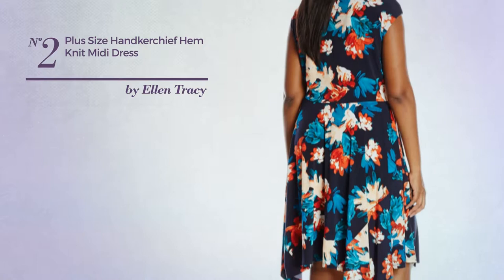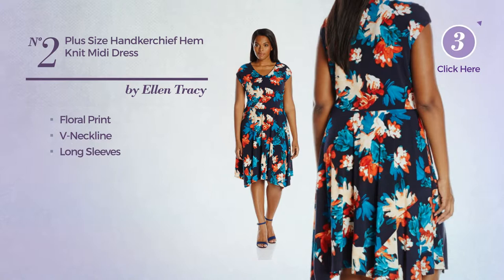Number 2. A Midi Length A-Line Dress featuring floral print. This dress includes a v-neck line and long sleeves. Available merely in this color.